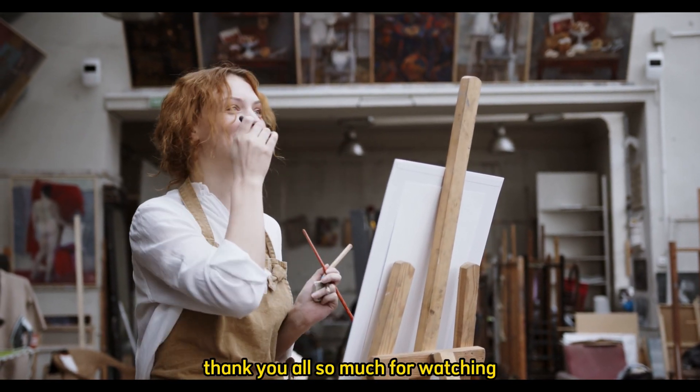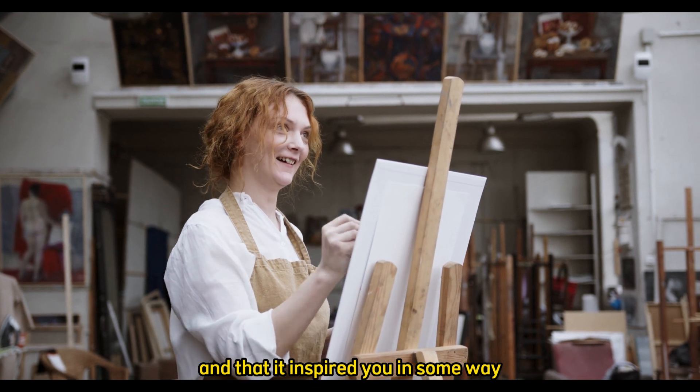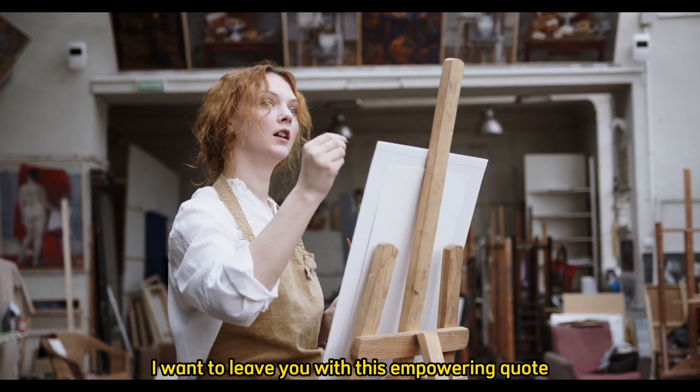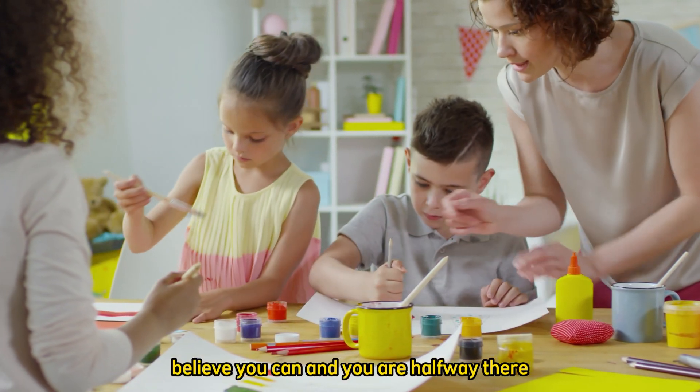Thank you all so much for watching. I hope you found value in today's video and that it inspired you in some way. Before you go, I want to leave you with this empowering quote: 'Believe you can and you are halfway there.' — Theodore Roosevelt.